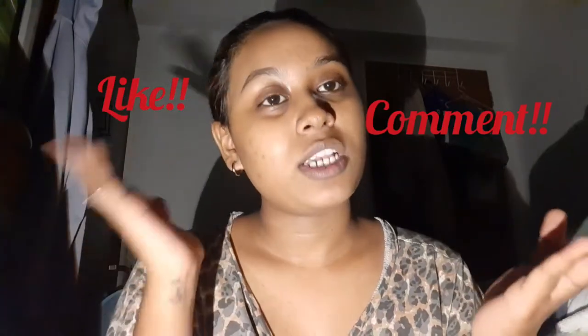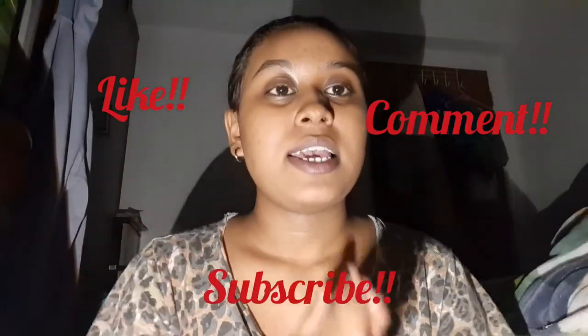Hi, welcome back to my channel! Today I'm going to do my night skincare routine. I've already washed my face and I use five products in the bathroom. Before I get started, don't forget to like, comment, share, and subscribe. So let's get started!